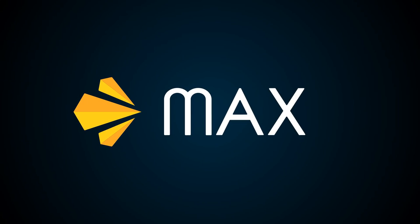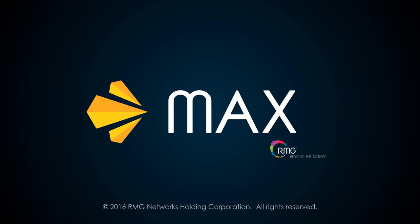So when it's your time to shine, don't just be seen — be brilliant, be remembered, and take it to the Max with RMG Max LED.